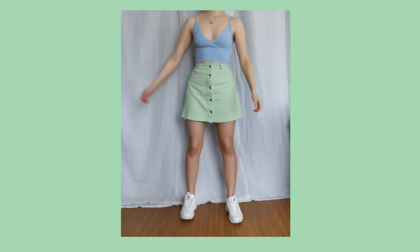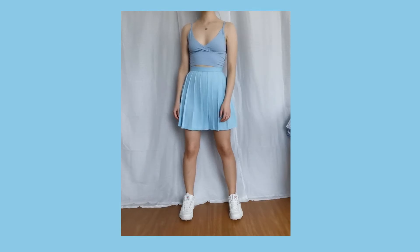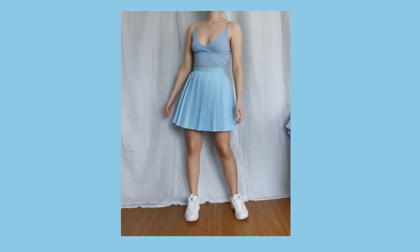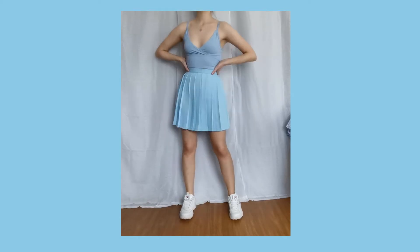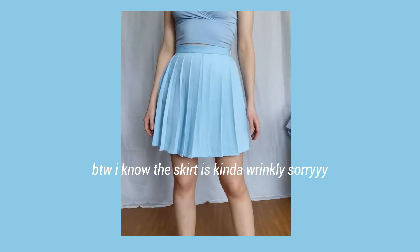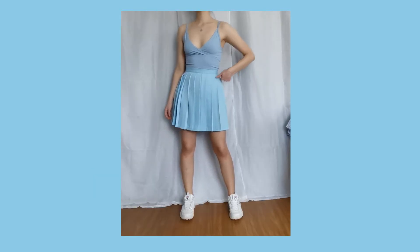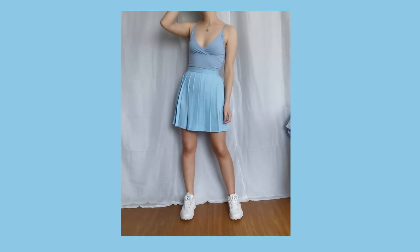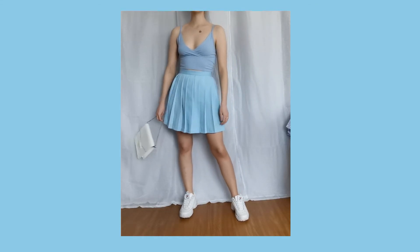I filmed this video maybe one and a half months ago and I've been procrastinating making my voiceover, so I kind of forgot what outfits I made. But when I see this one — I've said this before, but this has to be my favorite. Look how cute the peachy color looks with the light green. It's so pretty. I really like this.